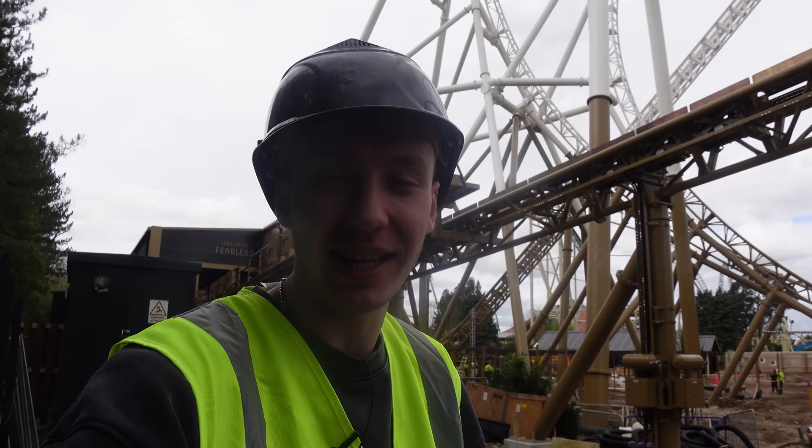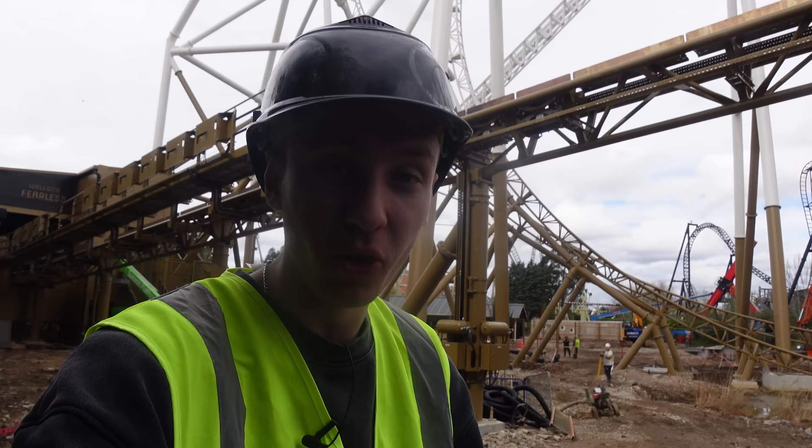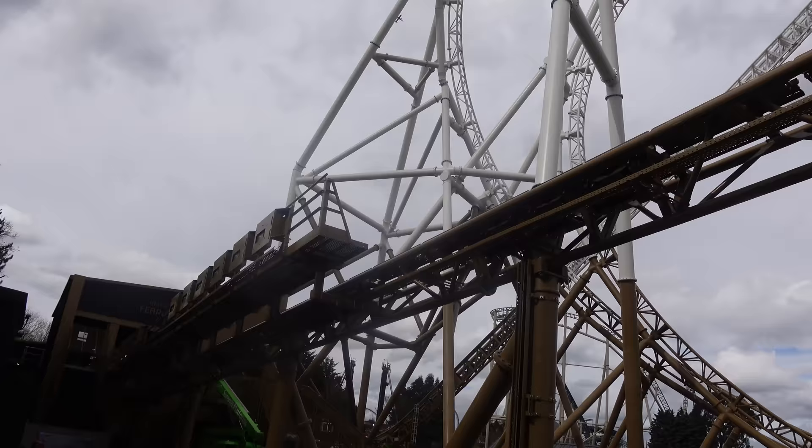So the cage is there to basically protect riders from getting hit by anything. It's a very standard safety thing — if you've ever done the Smiler or Alton Towers, you'll know that most of that queue line is under a cage. That's not massively a creative decision; it is more so a health and safety decision. And as I'll show you in a sec, a lot of the queue line is going to have some kind of netting to protect you from anything that may fall from the ride.